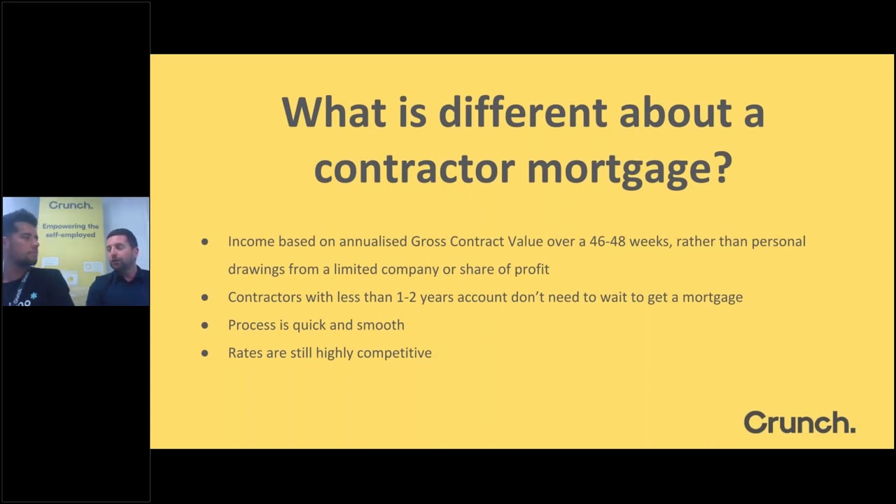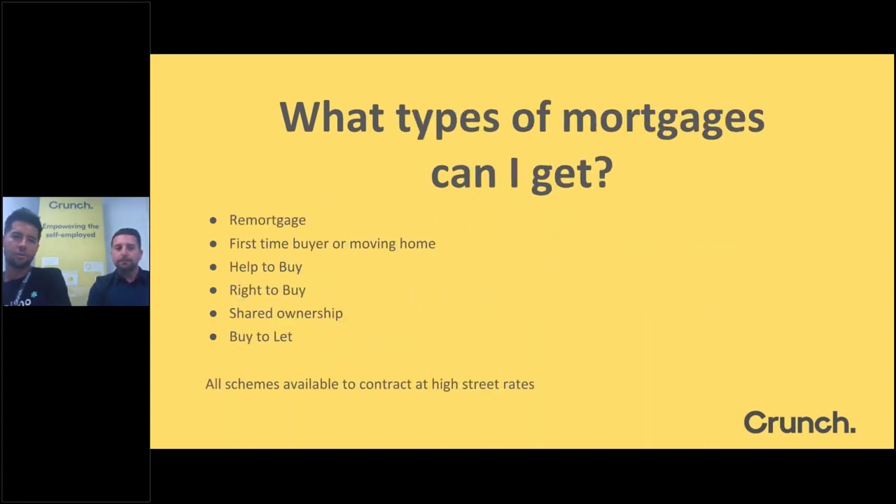There's the misconception that you need two or three years' worth of accounts before you can get a mortgage. On the contractor side of things, people are in high-demand professions and tend to go from contract to contract, so you don't need one or two years' accounts — we simply work off your current contract. Banks look at the contract value on that basis rather than delving into your accounts and expenses. Rates are still highly competitive — high street rates. It's very important to talk to someone with vast experience dealing with contract mortgages specifically, as many brokers unfamiliar with them default to the accounts route unnecessarily.